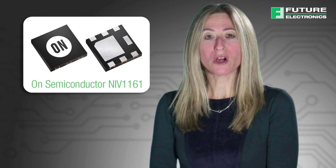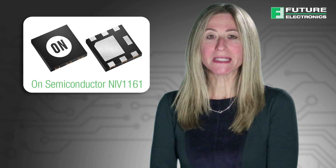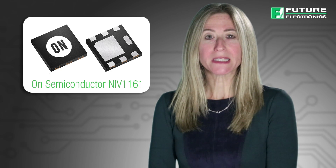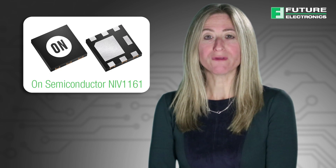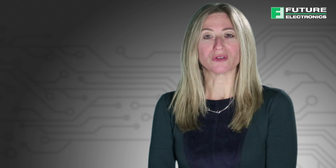The flow-through style package allows for easy PCB layout and matched trace length necessary to maintain consistent impedance between high-speed differential lines such as USB and LVDS protocols.